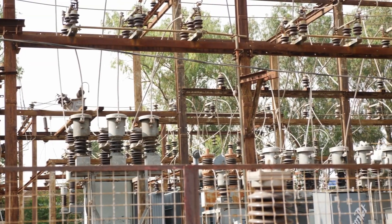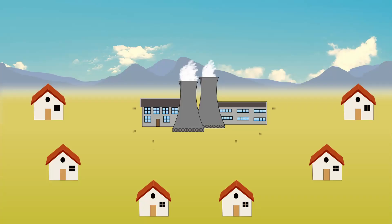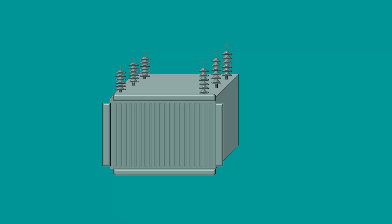Now the question is: why couldn't Edison transmit his DC electricity long distance? It's actually due to a component called transformers. No matter what we do, we are going to lose some power during transmission. But if we transmit electricity at very high voltages, we could minimize these losses. Edison generated 110 volt DC and transmitted this very low voltage electricity — that's why power loss was very high. In order to increase voltage, we need a transformer.